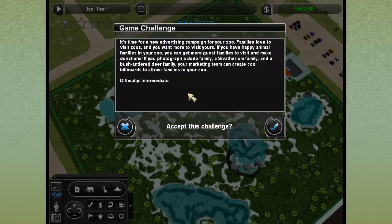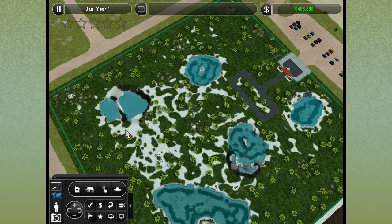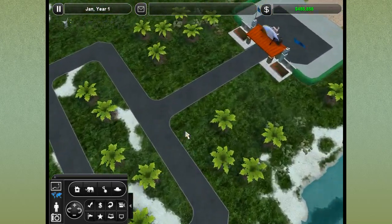We've got a challenge from our bosses: it's time for a new advertising campaign. They want pictures of a dodo family, a severium family, and a bush antler deer family to create billboards attracting guest families. Two things, intern: this is the wrong zoo for that, and if a marketing team is given pictures of a living dodo family — living extinct animals — and can't create interesting billboards, I would fire the whole team.